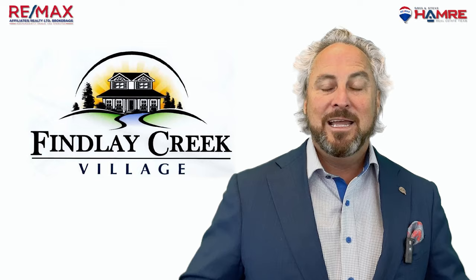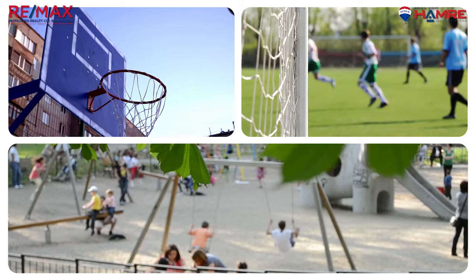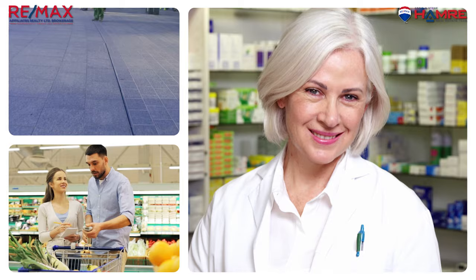In terms of amenities, Finley Creek has plenty to offer. There are several parks and green spaces within the neighbourhood, including Finley Creek Park which features a playground, basketball court and soccer field. The community also has its own plaza, grocery store, pharmacy and other essential services, not to mention the newest and largest Home Hardware in the city.